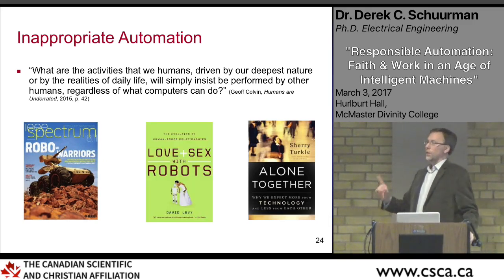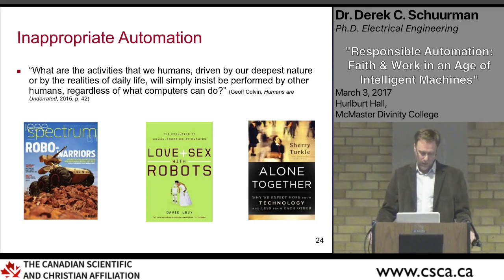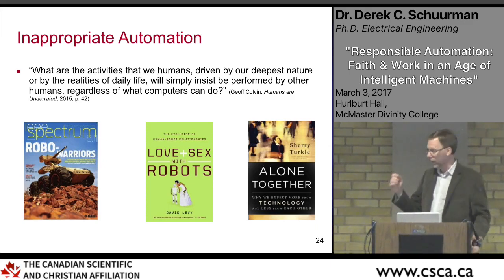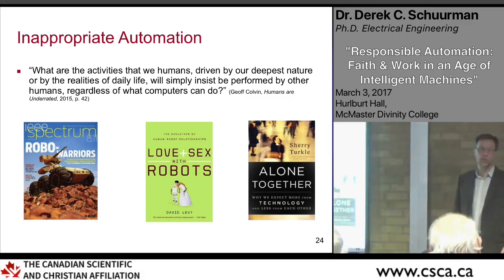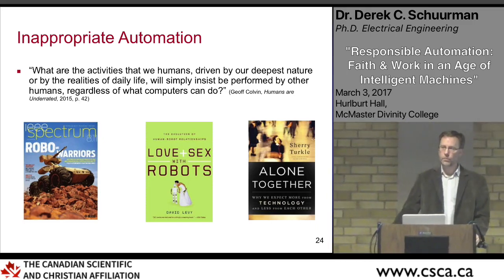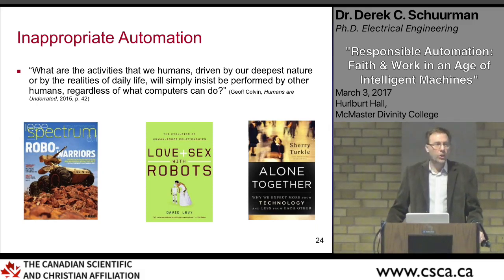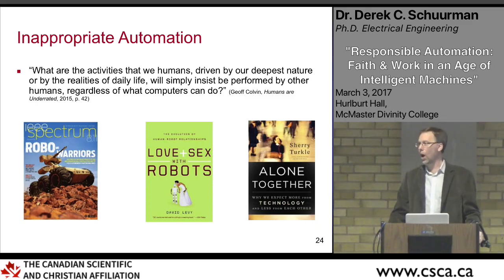Even in the field of intimate personal relationships, there is work being done on automation. David Levy's book 'Love and Sex with Robots' suggests that by the year 2050 robot-human marriages will be legal. Sherry Turkle makes the point that a relationship with a robot is a relationship of one person. When it comes to child-minding robots, how do you learn empathy when interacting with a machine? Social robots made to keep us company may actually make us more lonely in the end.